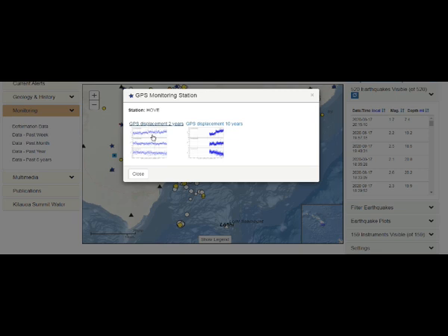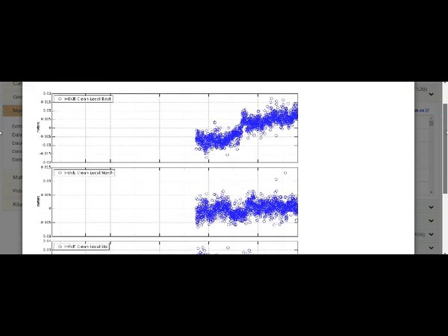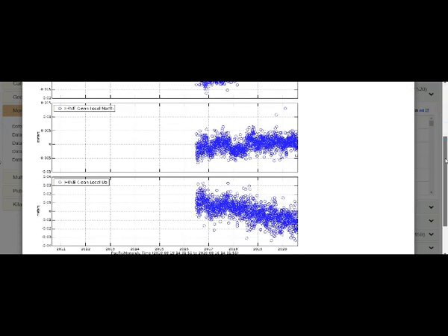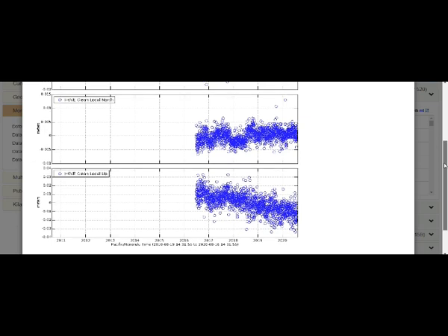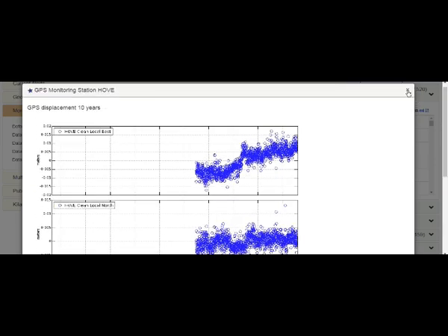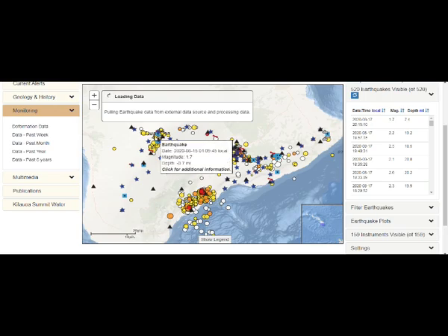Looking at this GPS station over ten years and two years: it's going east and also slightly north over the past ten years. You can see the earthquakes plotted in meters. So this station is going slightly north but definitely going east.